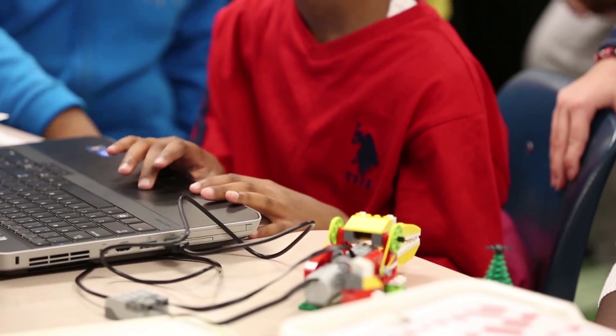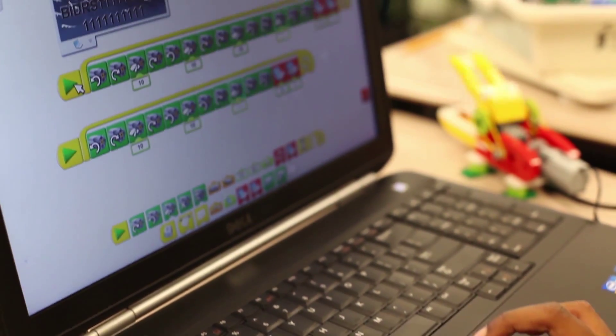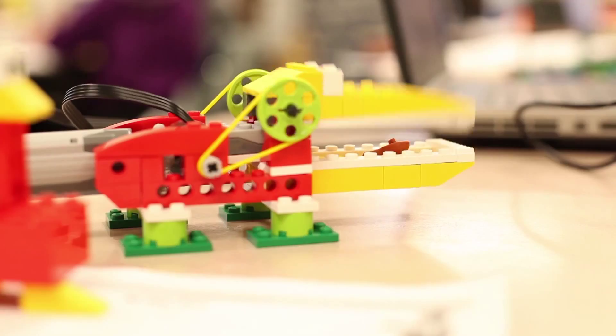The science standards that are taught using WeDo are force and motion, and with the Hungry Alligator toolkit, the ecosystems that they can learn and express.